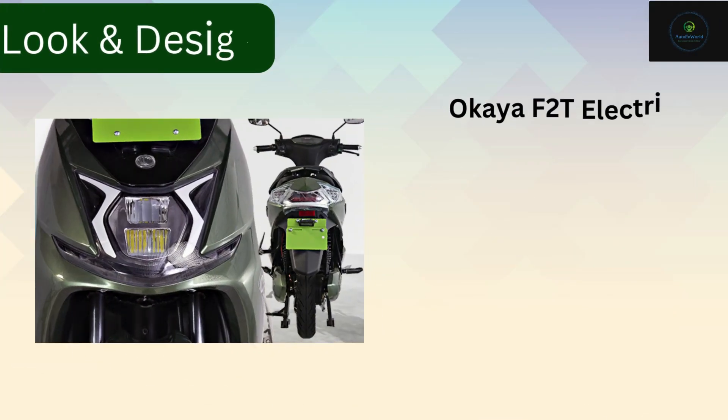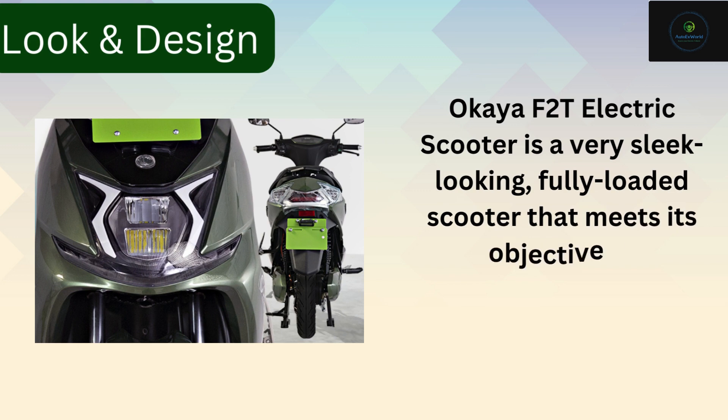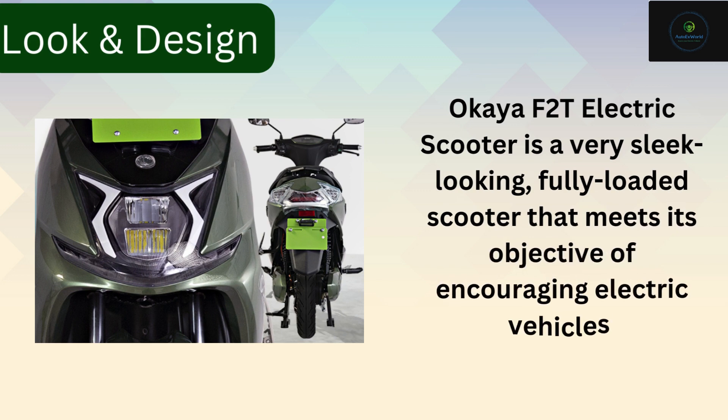Look and design: the Okaya F2T electric scooter is a very sleek looking, fully loaded scooter that meets its objective of encouraging electric vehicles.